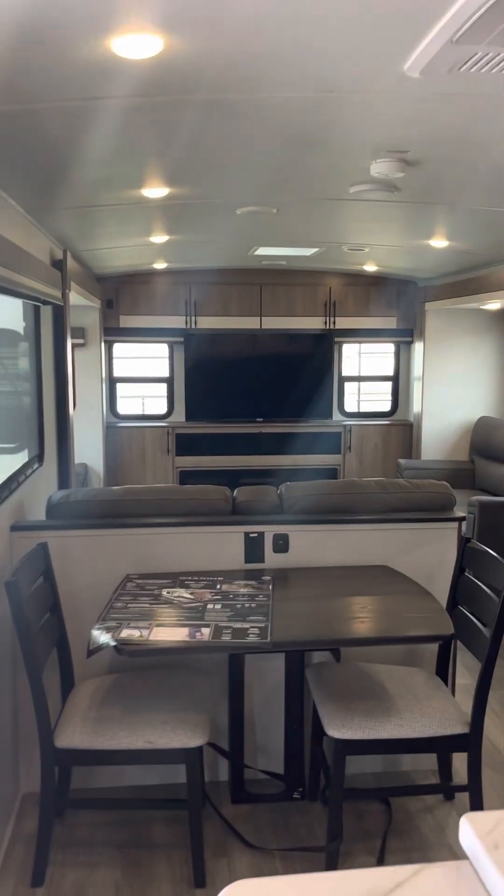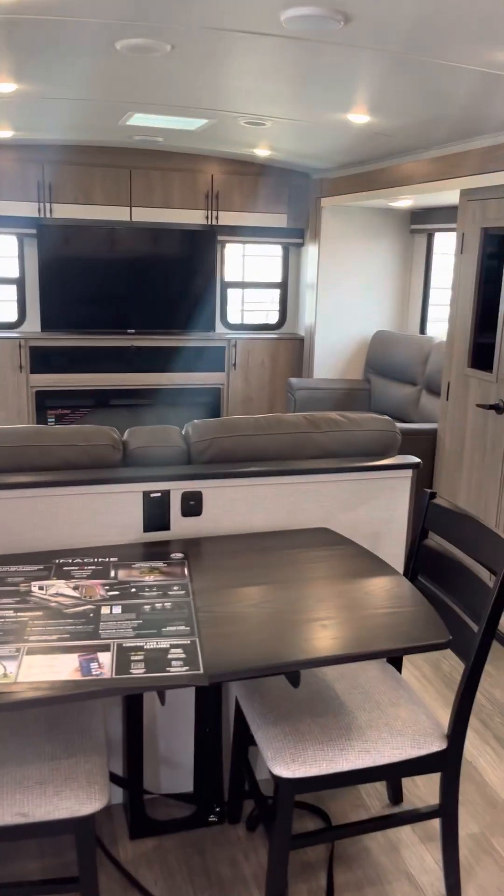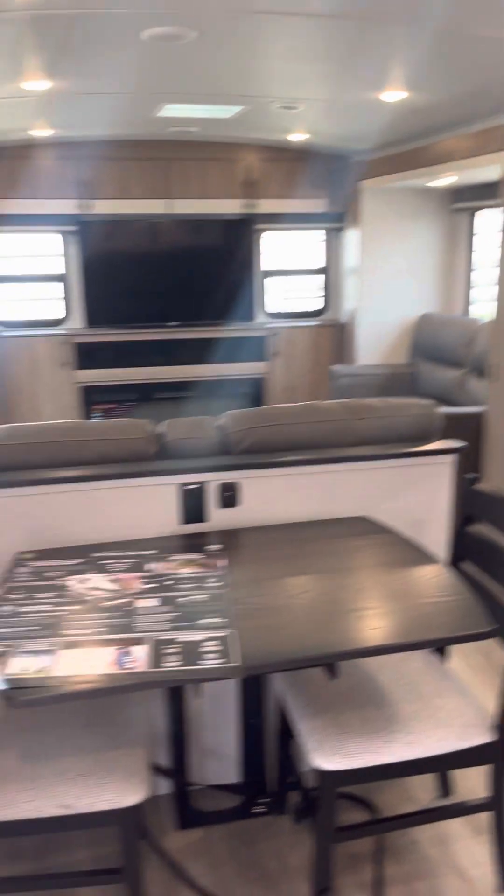And that is a quick tour of the 2023 Imagine by Grand Design, the 3100RD. Hope you enjoyed.